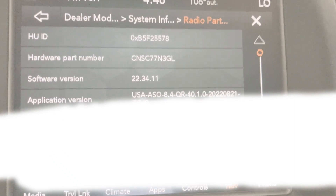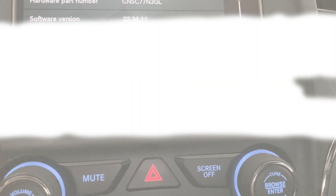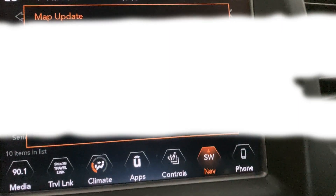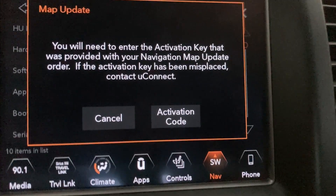Now we're going to take the map USB stick — software is already done, make sure the software's updated first. We're going to stick it in USB port number one. After a few minutes a message should appear. Map update — here we go. The screen says you will need an activation key that was provided with your map update to proceed.